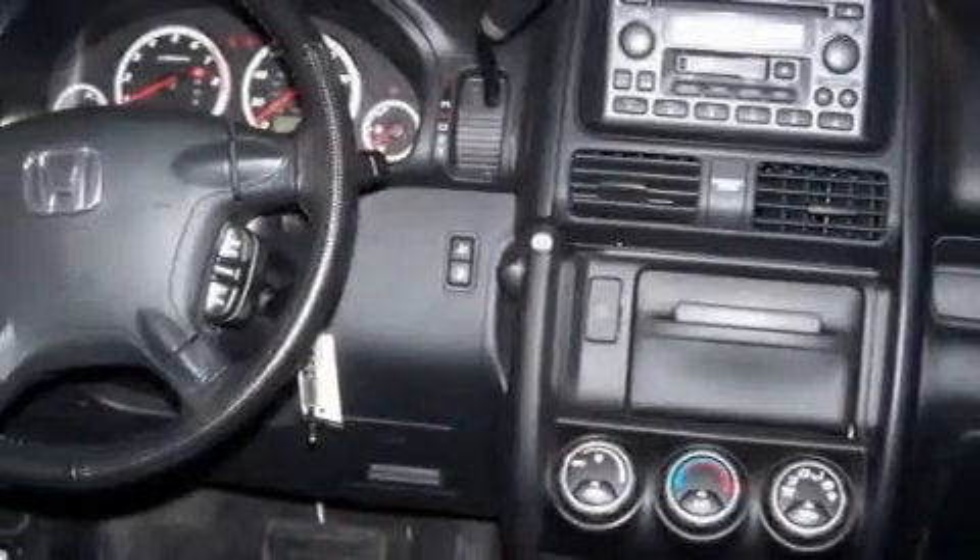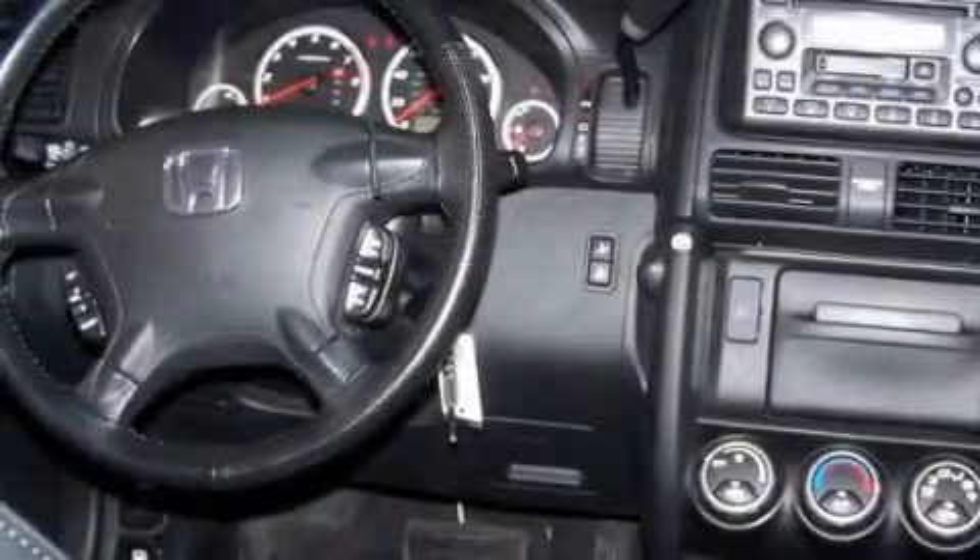This Honda has had only one owner, and it qualifies for the Carfax buyback guarantee. This crossover won't last long at this price. Call and arrange a test drive now.